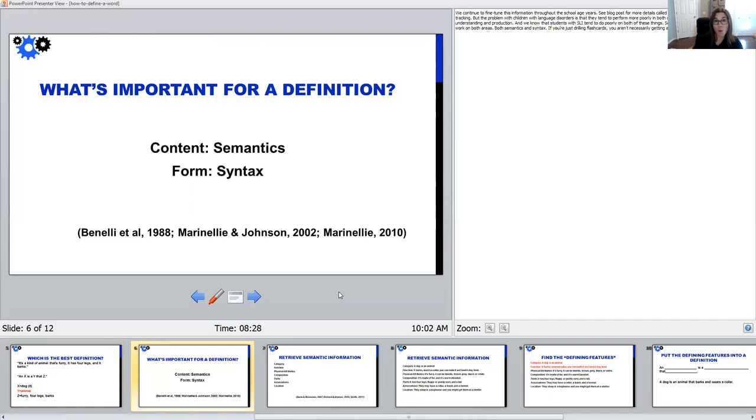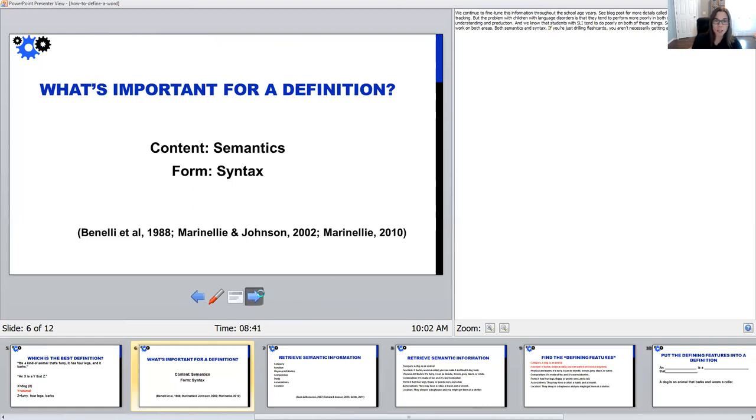Let's talk about how we would do that — especially for a student with a language issue, at risk, or with a diagnosed language disorder. I liken this to cleaning your room or office. Let's say your office is a complete mess. What do you do first? A lot of times you have to pull everything out — empty your drawers, empty your closets, put everything in the middle of the floor and see what you have. Because if you don't know where things are stored, you won't know where to put them back. That's what we're doing when we're retrieving this semantic information.